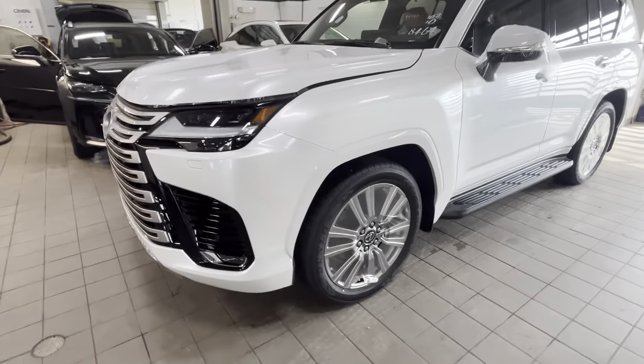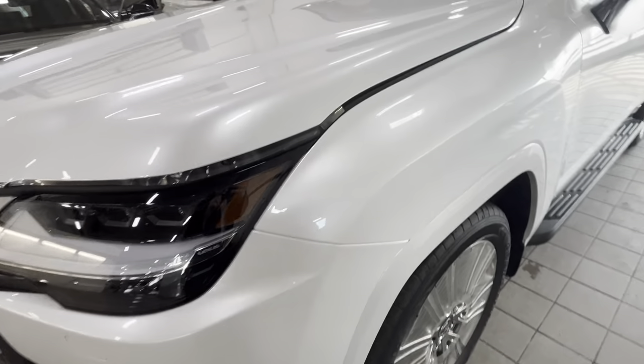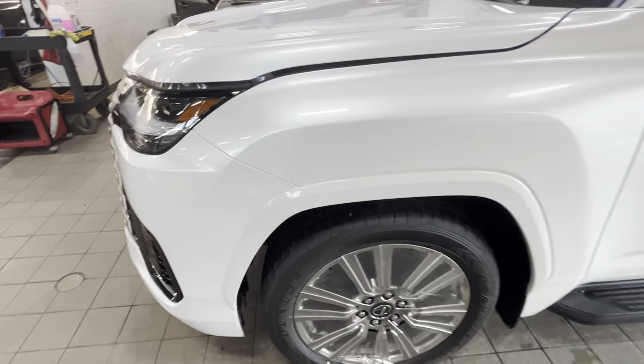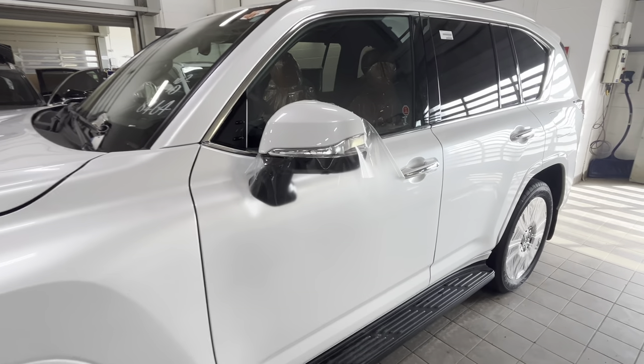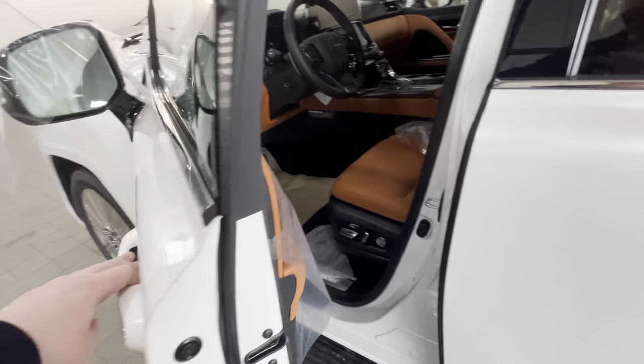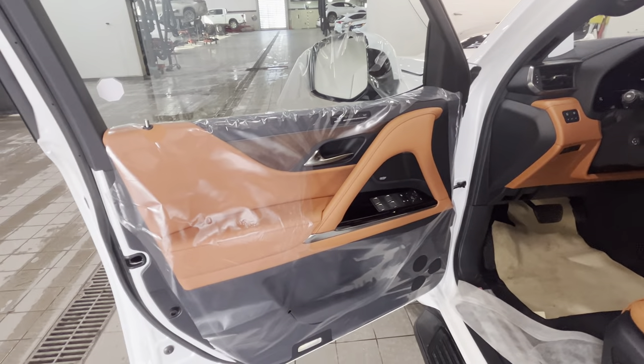We just received this one and we're going to be installing some paint protection film on it. We already have it on the sides and on the full front end, which is a great idea to protect a car like this from rock chips.